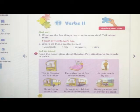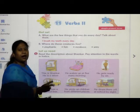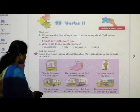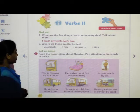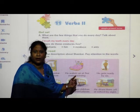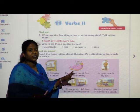Now, here on page number 66, there is one question: read the description about Shankar and pay attention to the words in italic. Some of the words are in italic — the font is in a slanting way, that is known as italic. This is Shankar; he is a driver. 'Is' is in italic. He wakes up at 5 every morning. Which word is in italic, children? 'Up' is in italic. So just pay attention to those italic words.